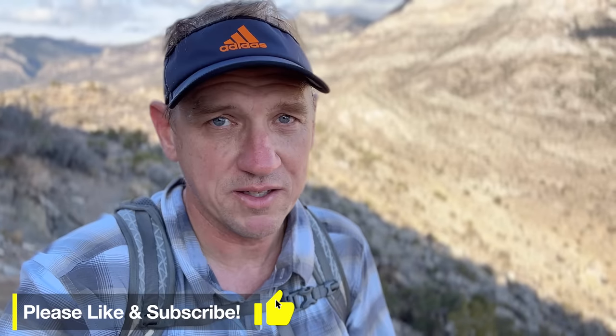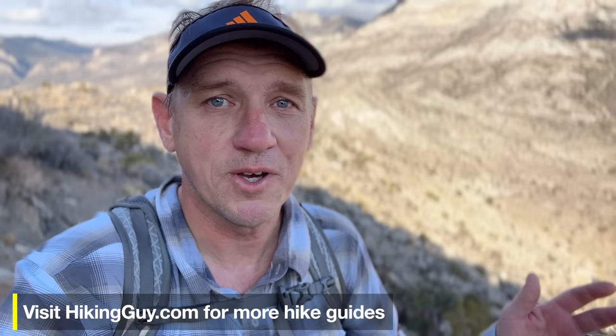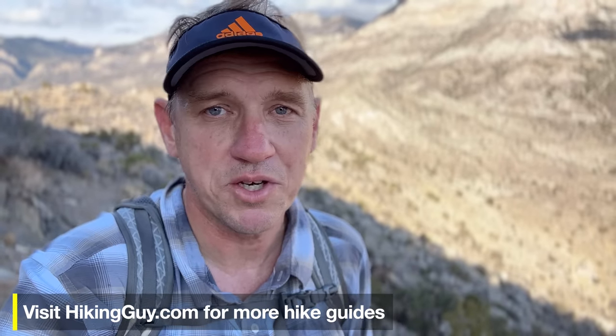While I catch my breath here at the saddle, I just want to thank everyone who supports the channel. Your support means I can do these videos without any weird advertisements. If you're new to the channel, consider subscribing — I have all kinds of hikes, bucket list hikes from Las Vegas, Southern California, all over the world, and also hiking gear reviews.